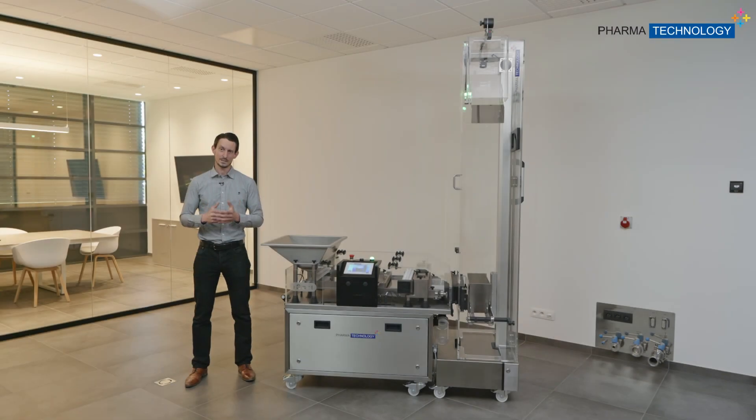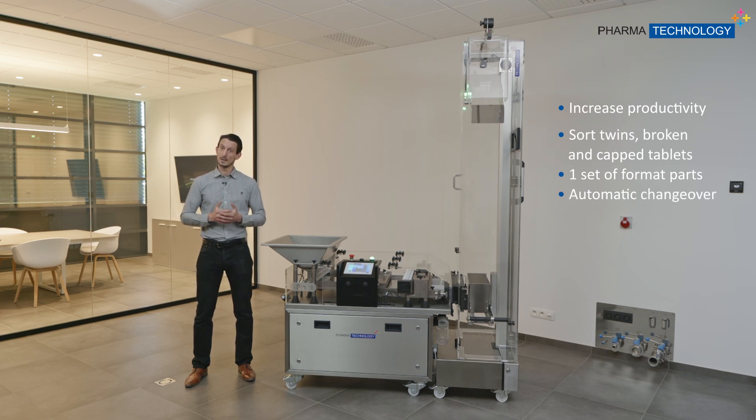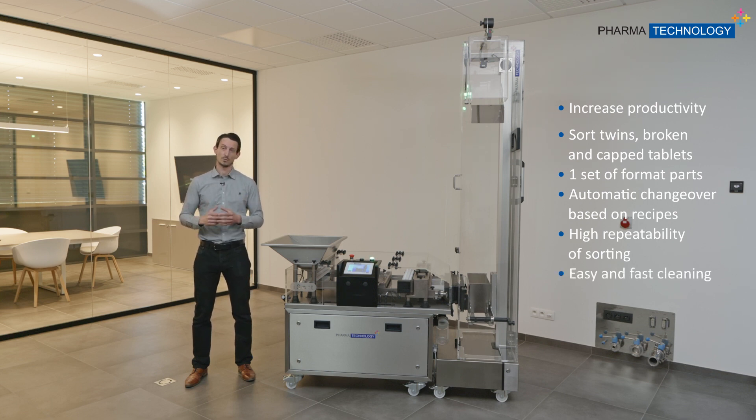The main key benefit of this machine is to improve general productivity in your line. We do that by sorting three different kinds of tablets you don't want: twin tablets, broken tablets, and capped tablets. We also have just one set of format parts, an automated recipe system, very high repeatability of sorting, and it's very easy and fast to clean.